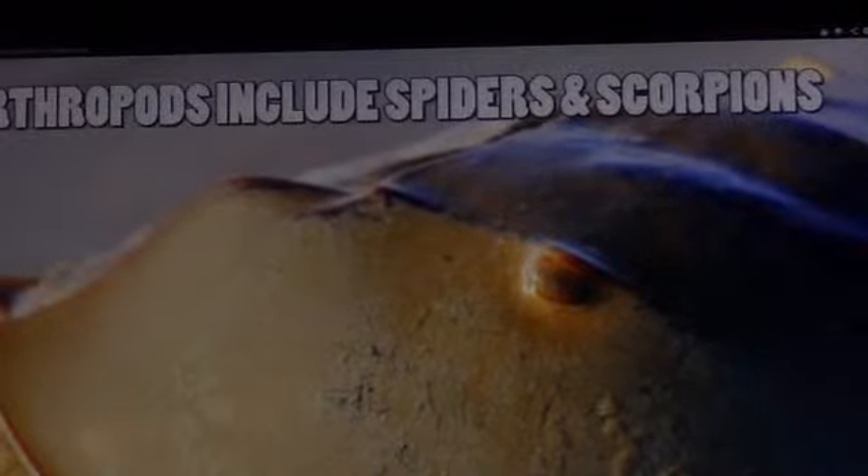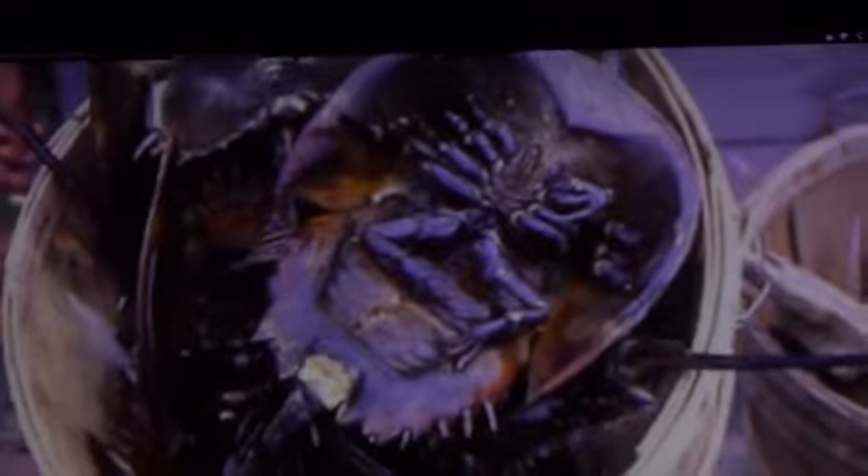It is the horseshoe crab, a marine arthropod, part of the family Limulidae. Commonly used for bait and fertilizer, you will find the strange creature living in shallow ocean waters.